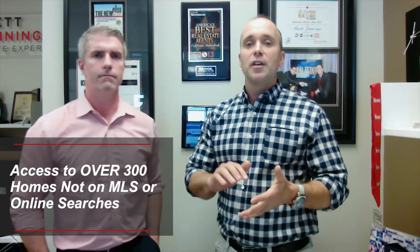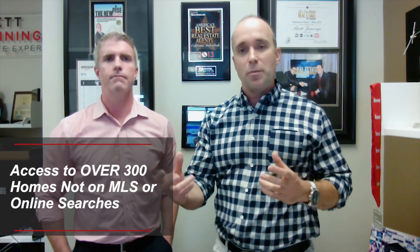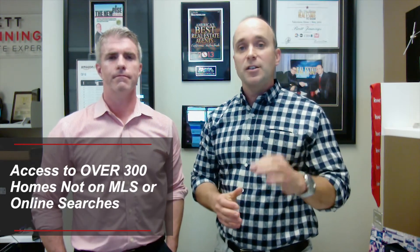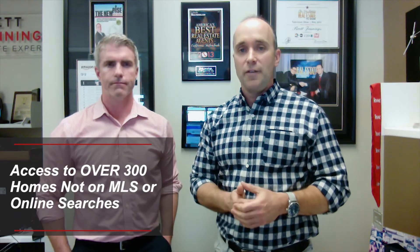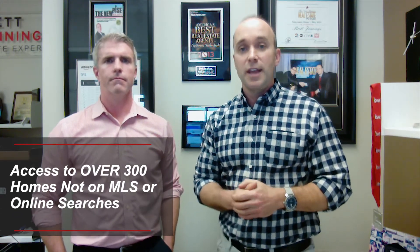We've been diligently working here at Brett Jennings Real Estate Experts to address that problem. We've been building a list of off-market properties through networking with top agents across the country who have coming-soon properties, working with builders and flippers with homes not yet on the market, investors remodeling homes, and networking with bankruptcy attorneys to get a leading look at upcoming inventory. That list currently has over 300 homes available.